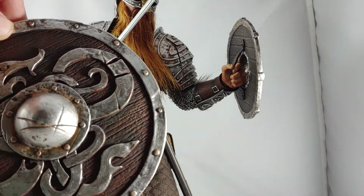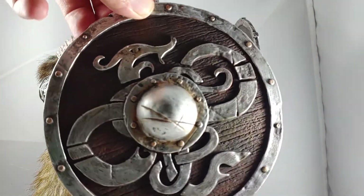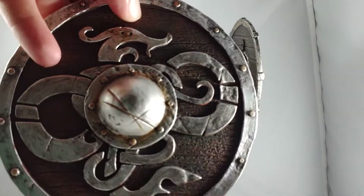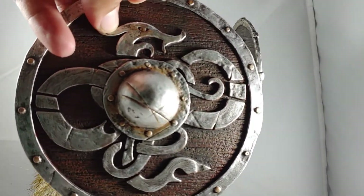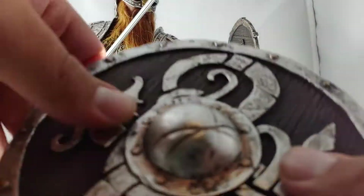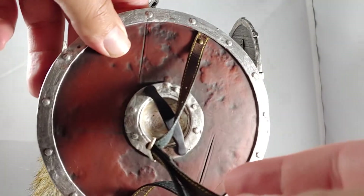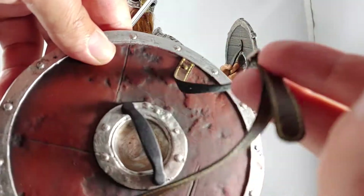Normally he would come with this shield, which is much, much bigger. It does look very cool though — I love the serpent design on the front of it, some weathering on there. It's just a big plastic piece, but he would hold it the same way as the buckler, and it can also be strapped across his back if you want to do that.